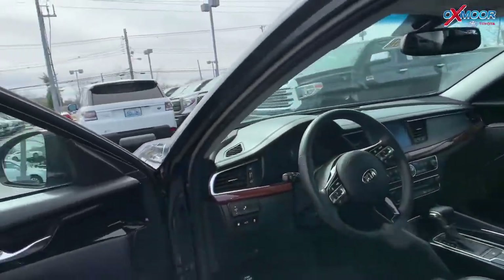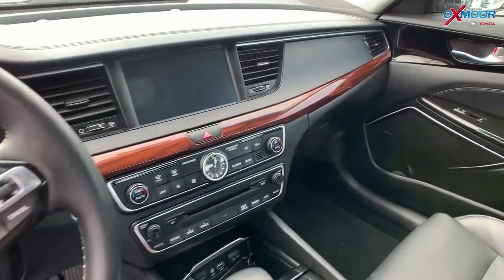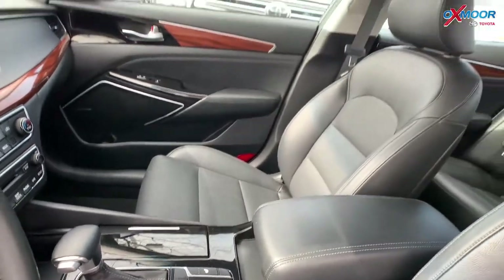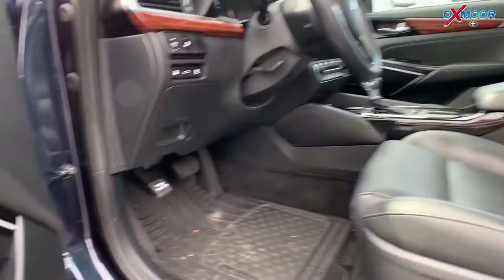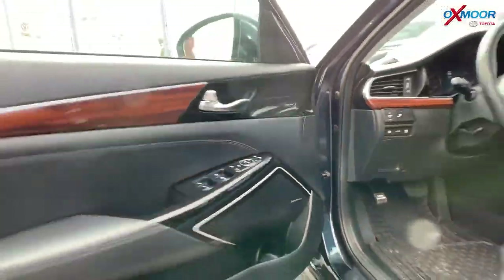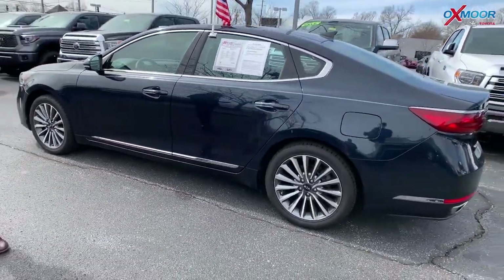The vehicle does have a panoramic sunroof, there is heated leather seating, there is a backup camera, and the vehicle also has Bluetooth. It does have the Harman Kardon premium audio and a clean Carfax with only one previous owner. The interior color is black.